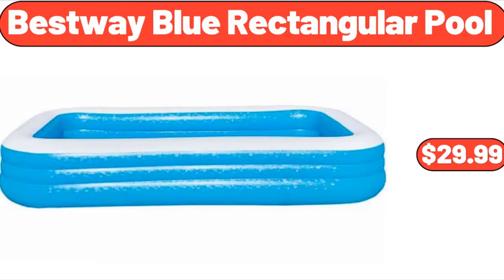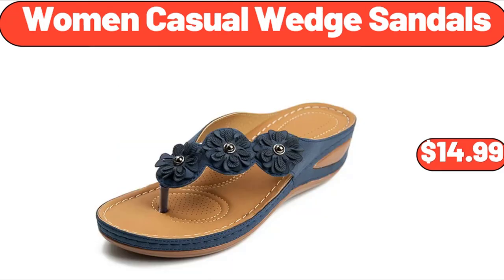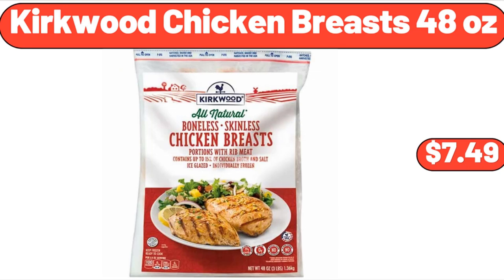Bestway blue rectangular pool, $29.99. 4-tier metal plant stand, indoor and outdoor, $69.99. Women's casual wedge sandals, $14.99. Garden swing chair metal hammock, $78.99. Olive Garden garlic and romano croutons, $2.